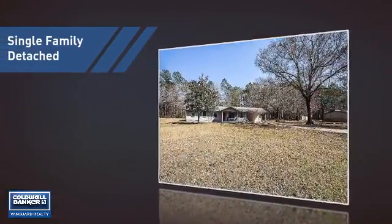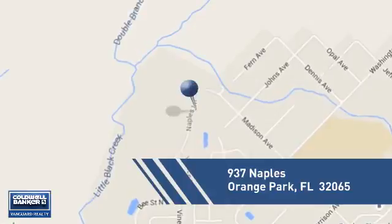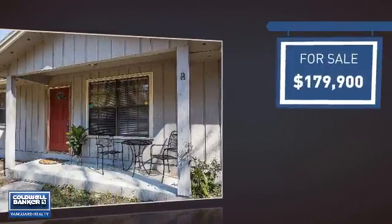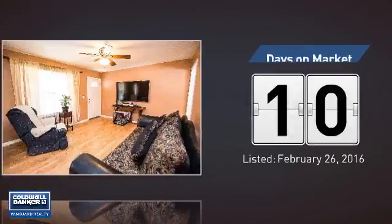This home is a great choice for those looking for comfort, convenience, and the privacy of their own home. It's located in this area, currently listed at just under $180,000, and it's been on the market since February.